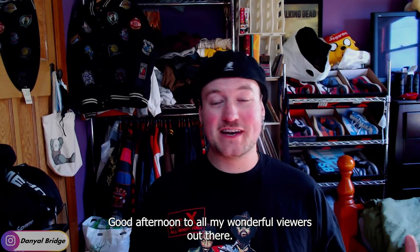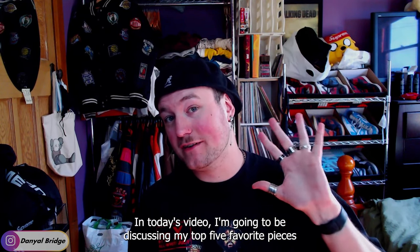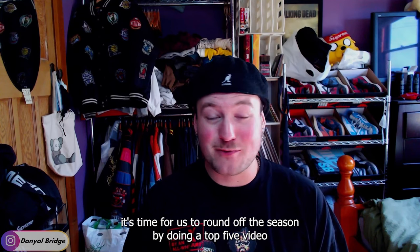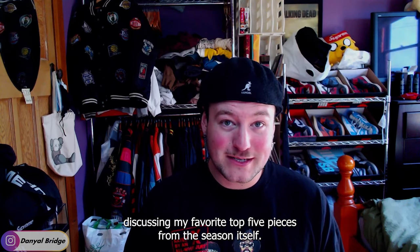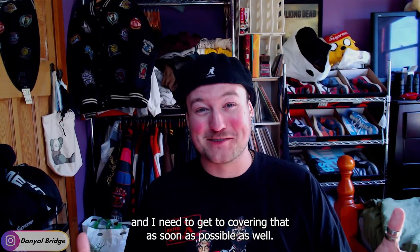Good afternoon to all my wonderful viewers out there and welcome back to another top five video. In today's video, I'm going to be discussing my top five favorite pieces from Palace's Autumn 2023 collection. Now that the Autumn 2023 season is over, it's time to round off the season with a top five video. I need to hurry up because they've already dropped the lookbook for the Winter 2023 season and I need to get to covering that as soon as possible.